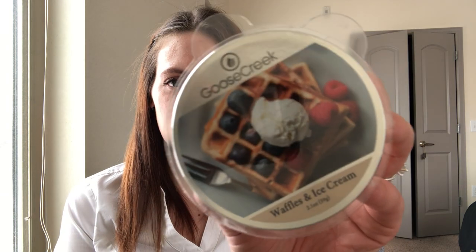The next wax melt is Waffles and Ice Cream. I thought about getting it as a candle but wanted to try the wax melt first. I love this packaging — I want a beautiful photograph of what the fragrance is, not abstract design that makes no sense with the scent, which I feel Bath & Body Works has moved toward. This smells so good — definitely a baked good, bready, buttery, and sweet. I see myself using it more as a mixer than burning it alone.